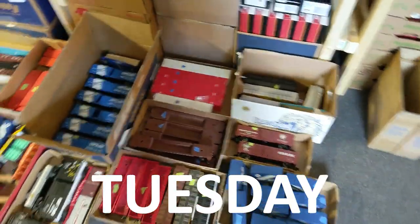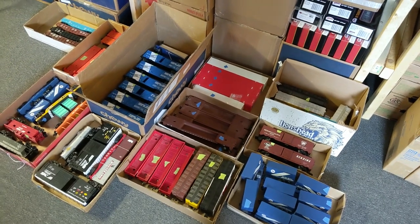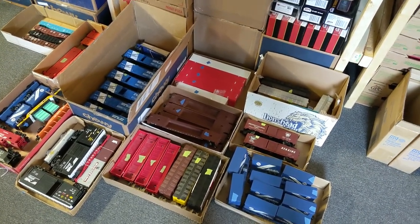Hey guys, we're getting ready for our event Saturday. We're down here next to the layout. We're getting some O-scale together, figuring out if we're gonna do them for $10 or $15 a piece.